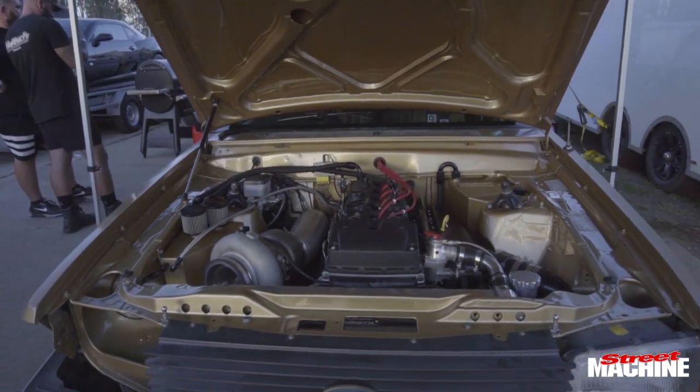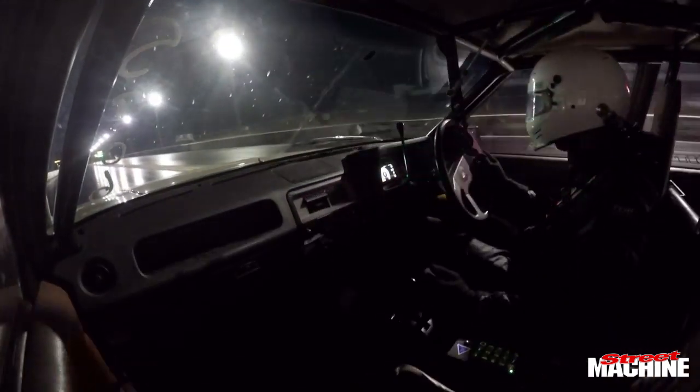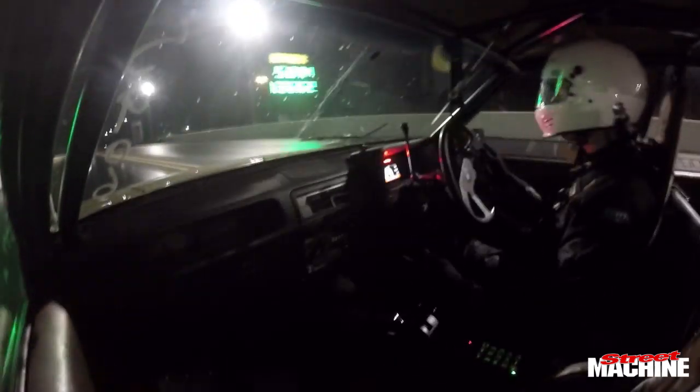Yeah, so we're running Outlaw 275 at the moment. We've got a little way to go to be competitive in that, but we're down here having a great time and we're trying really hard to get a four-second eighth mile pass out of it.